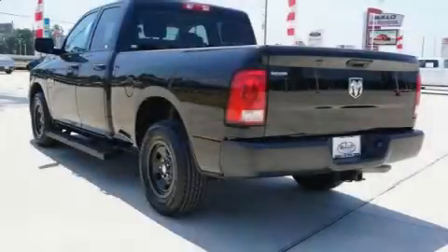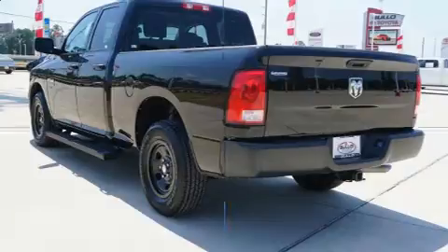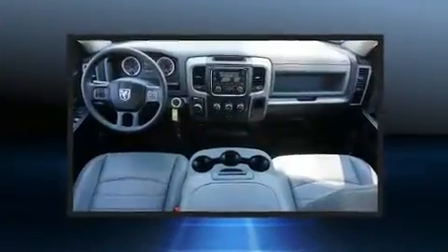Step into the 2020 Ram 1500 Classic. It features an automatic transmission, rear-wheel drive, and a refined six-cylinder engine.